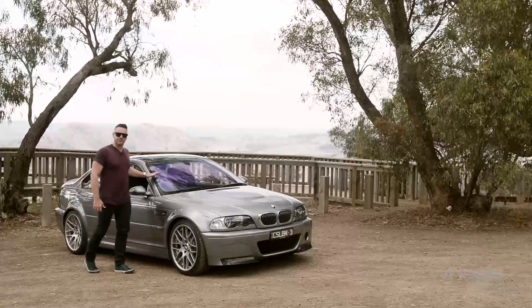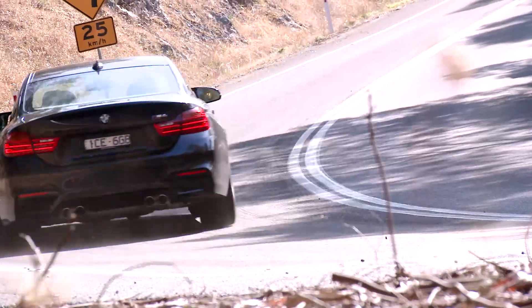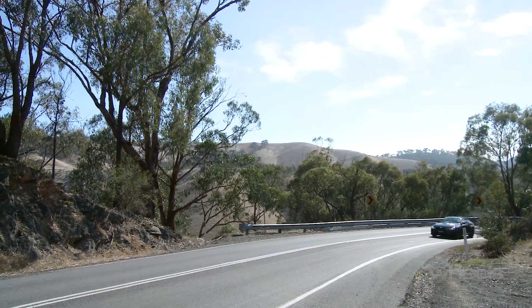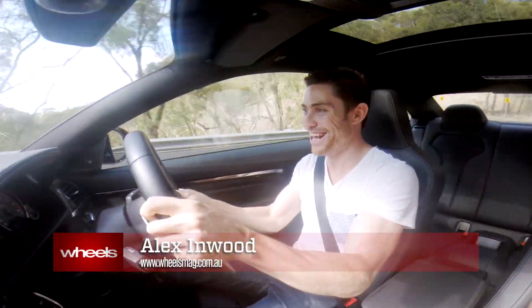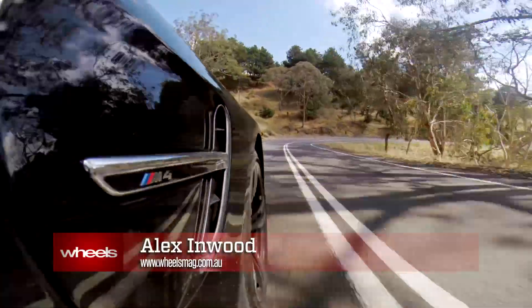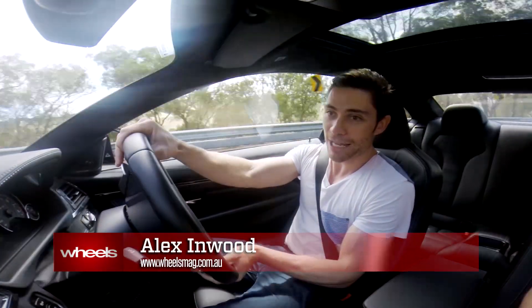An E46 road racer, an empty mountain road — does it get any better than this? You bet it does. What we have here is the BMW M4, one of the latest and greatest offerings from BMW's M division.